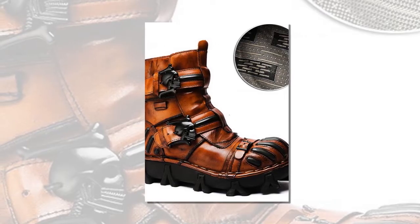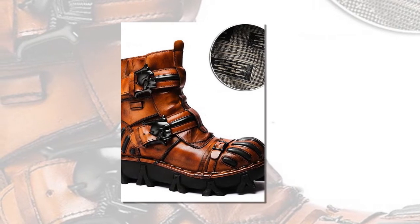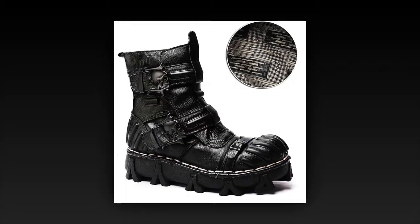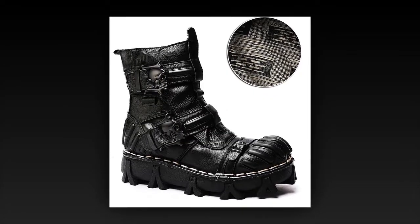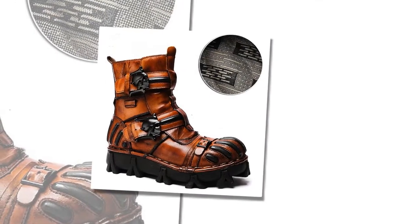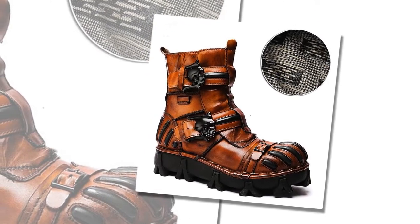Elevate your style and comfort with our versatile boots. Few items in the realm of footwear offer the versatility and timeless appeal of our men's and women's boots. They are crafted with meticulous attention to detail. These boots blend function and fashion seamlessly, making them the perfect choice for various activities — whether you're gearing up for a hike, a day at work, or a casual outing — promising unmatched comfort, durability, and style.